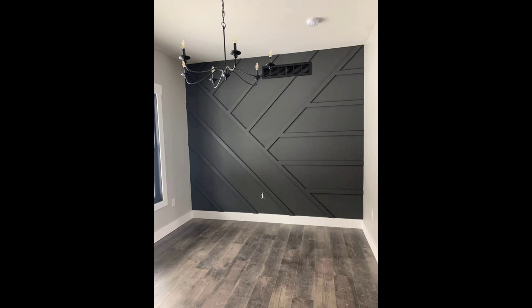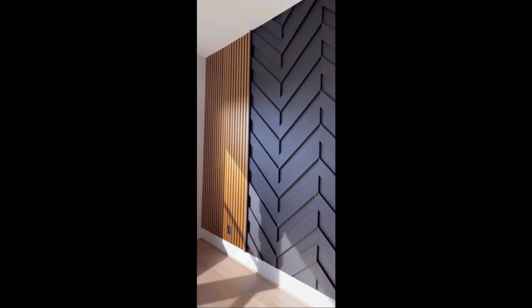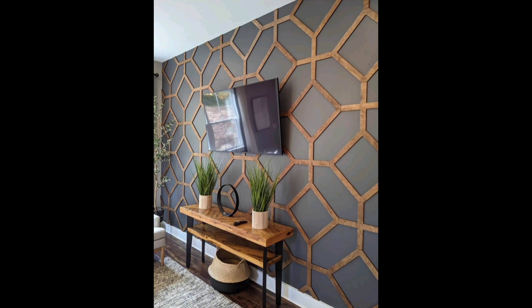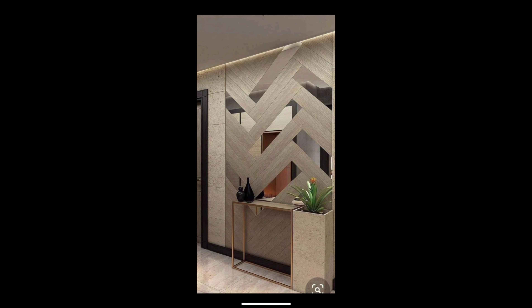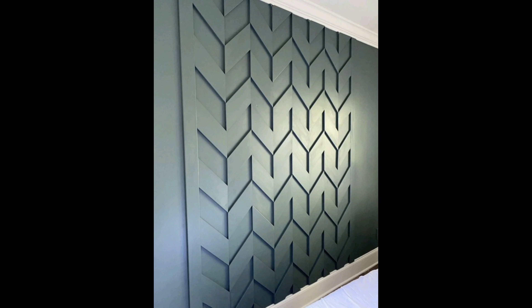Hello everyone, welcome back to my channel Home Decor 048. Today we have something special in store for you — we are going to explore 10 incredible wall designs that will elevate the aesthetics of your space. From classic to contemporary, we have got a diverse range to inspire your next home makeover. Let's jump right into it.